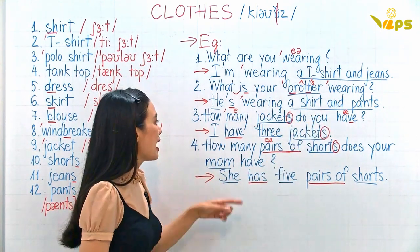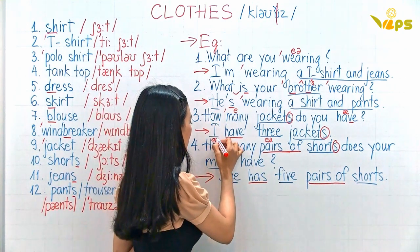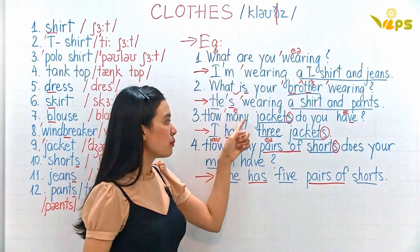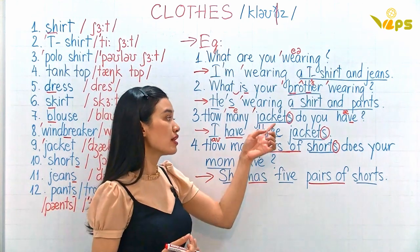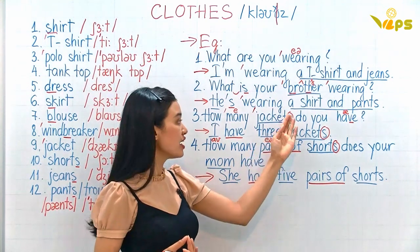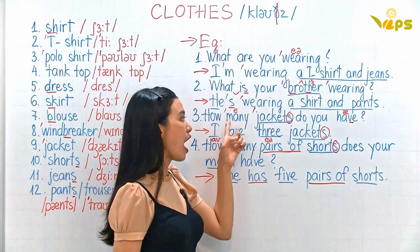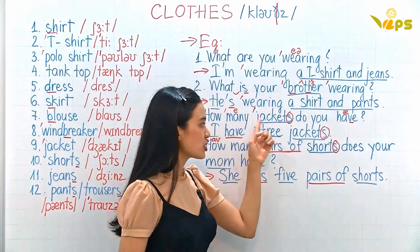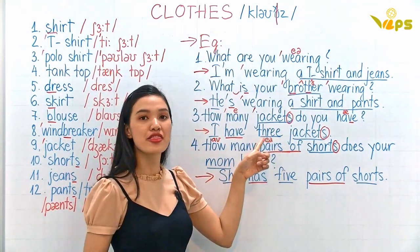How many — don't say 'how money' — how many jackets? After 'how many' we use the noun in plural form, which means with an S. If you say 'how many jacket' that is not correct grammatically. You have to say 'how many jackets'. How many jackets do you have?